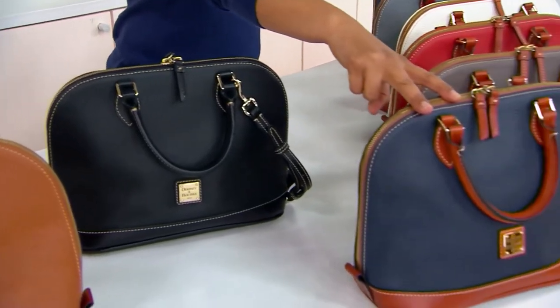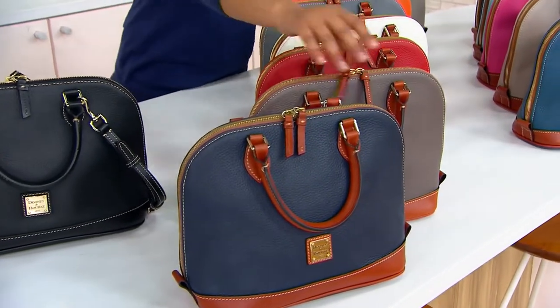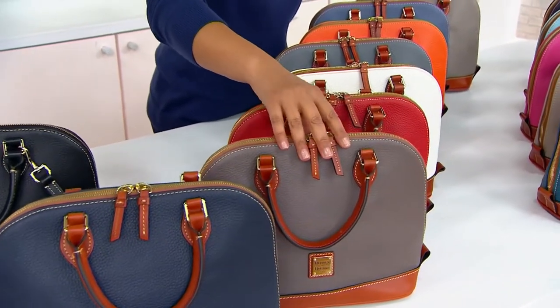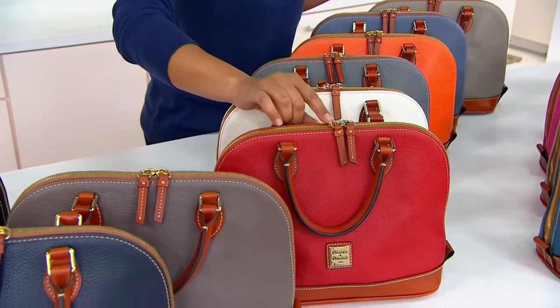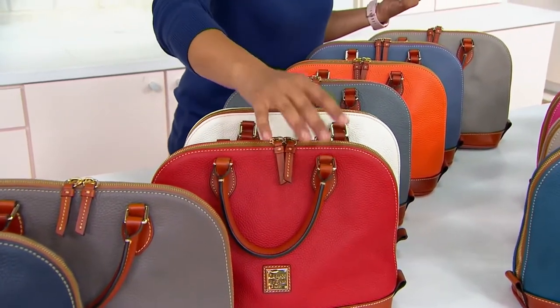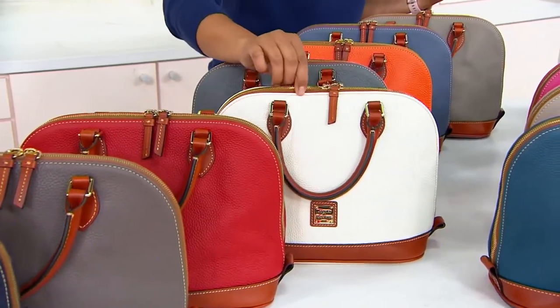Midnight blue — wow, is that ever pretty. The heffalump, otherwise known as elephant, which is super pretty. I love the elephant; my father collects them, as do I. Here is the red — that gorgeous Dooney red in pebble leather, one of the most durable of the Dooney leathers. It soaks up color like nobody's business.